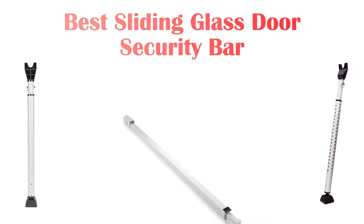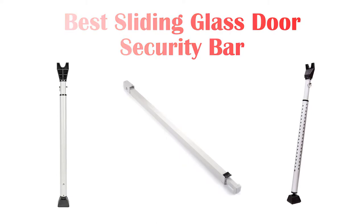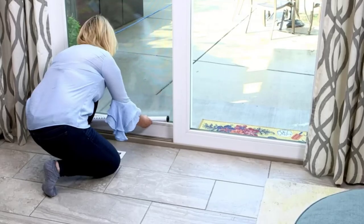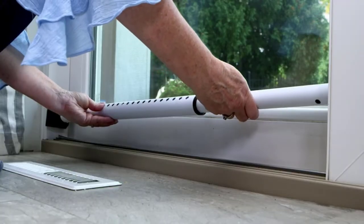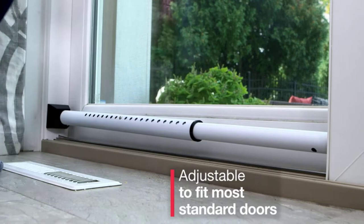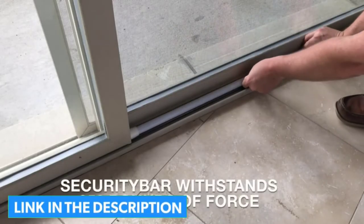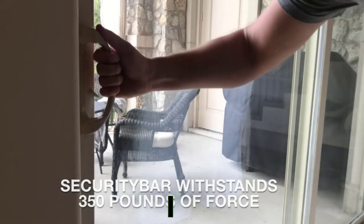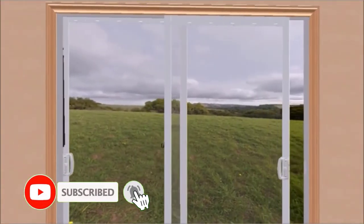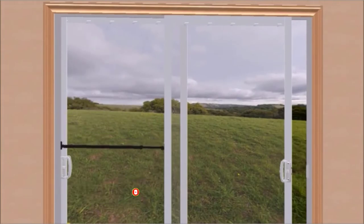What's up guys, today's video is on the top 5 best sliding glass door security bars available on the market. Through extensive research and testing, I've put together a list of options that'll meet the needs of different types of buyers, whether it's price, performance, or particular use. We've got you covered. For more information on the products, I've included links in the description box down below, which are updated for the best prices. Now let's get started with the top 5 picks.